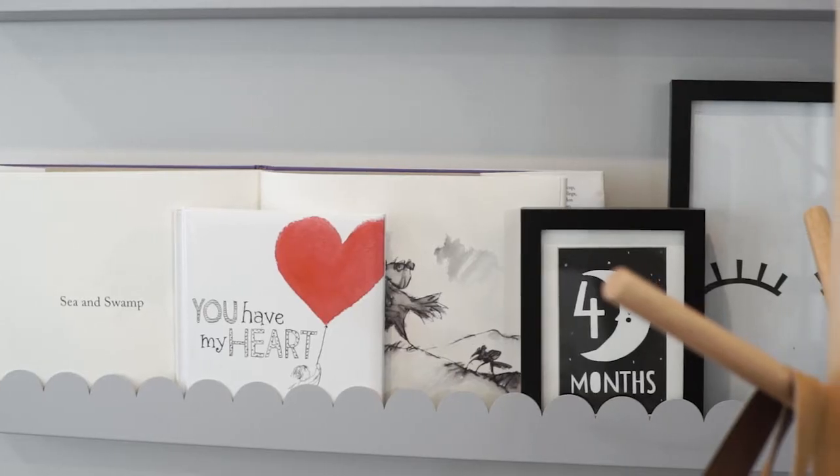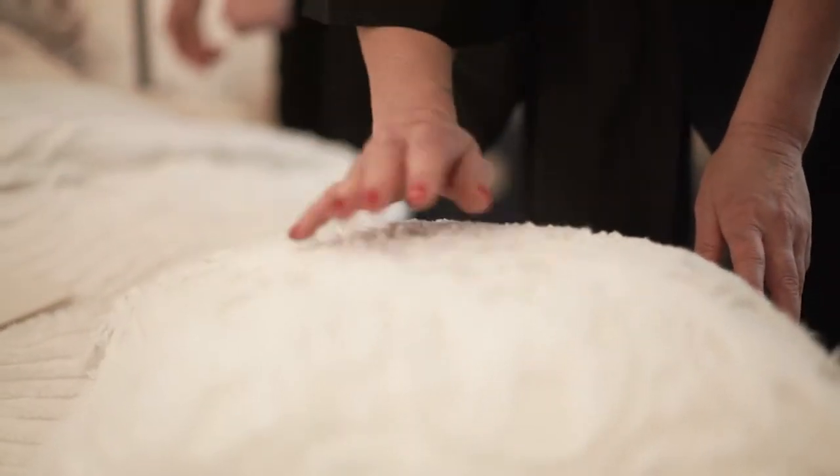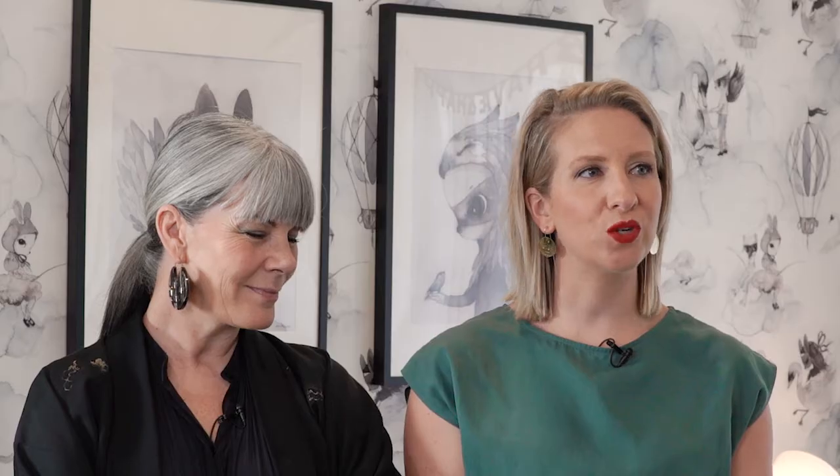In terms of getting the kids involved in the decorating process, how do you strike the right balance? You definitely need to get your kids involved — knowing their favourite colours — but it's also being mindful not to over-style too much, still keeping it simple, because kids change what they like every single day.